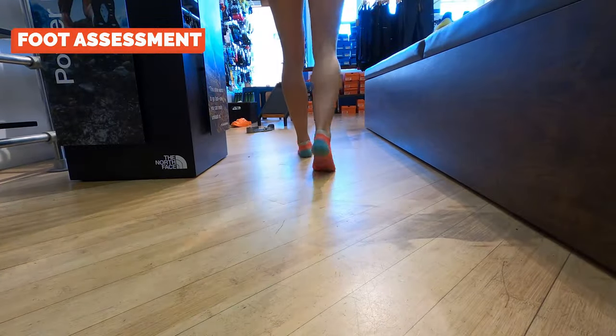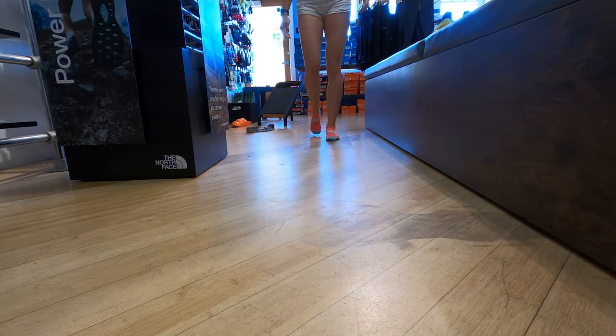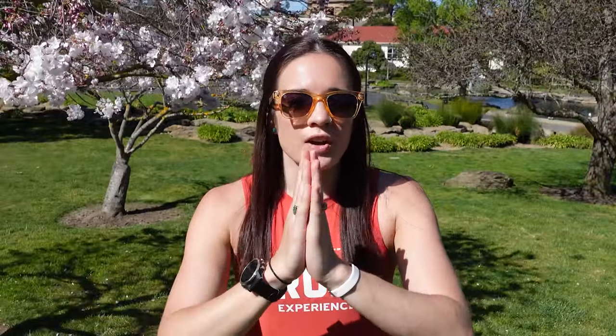If you've never had a foot assessment done before — where you walk barefoot and let one of the sales associates tell you if you need a neutral or a stability shoe — I really highly suggest doing that. If you already know, that's great; it's going to cut your options in half. If your arches are really sinking in when you walk, you probably need more stability underneath that arch. If your foot doesn't really turn in or turn out, you're probably good with a neutral shoe.